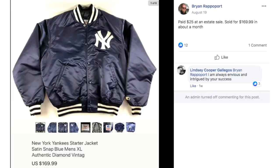Brian paid $25 at an estate sale for this New York Yankees starter jacket and it sold for $169.99 in about a month.